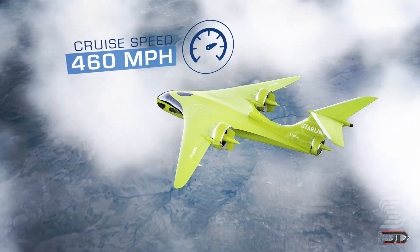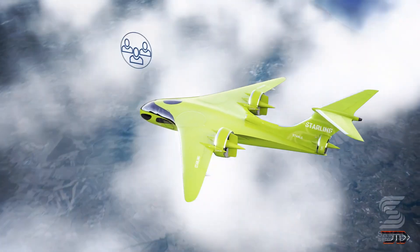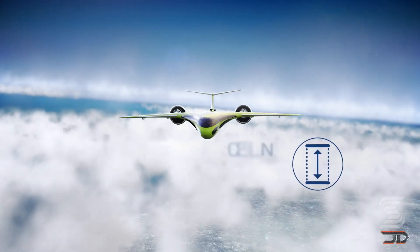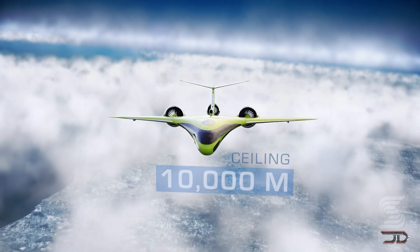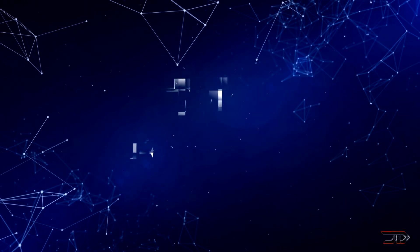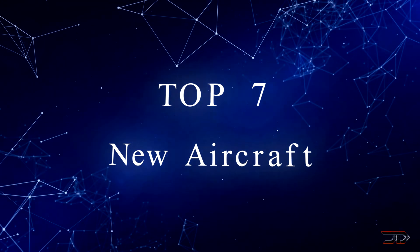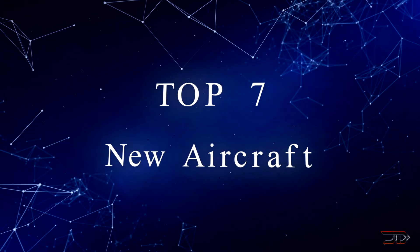However, with a $12 million price tag, it's far from being competitive with smaller business jets, but it could start a new trend and we might see more of these types of aircraft in the future. For now, there are plenty of innovations happening on multiple fronts in the aviation world, so let's check out some of the most incredible new aircraft.